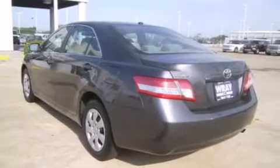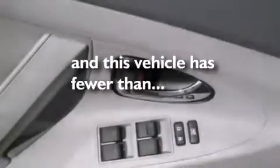Features include a low-tire pressure indicator, traction control and stability control systems, cruise control, 12-volt power outlets, side curtain airbags, rear seat child-proof door locks, air conditioning, a folding rear seat, and this vehicle has fewer than 39,000 miles on the odometer.